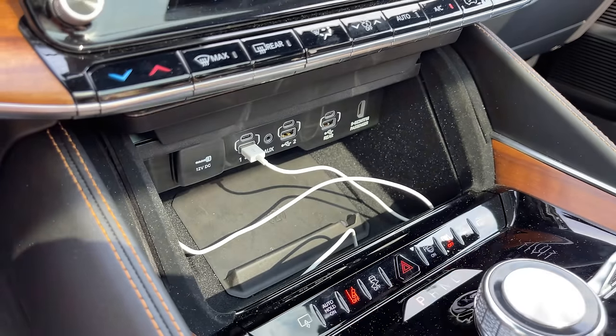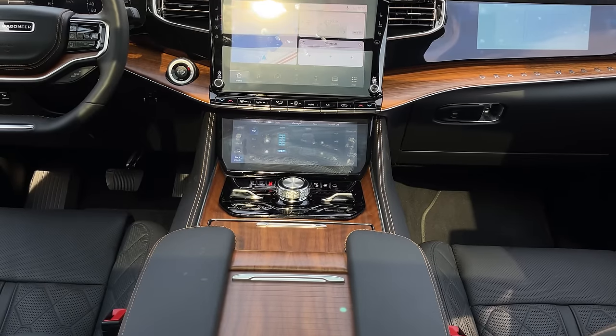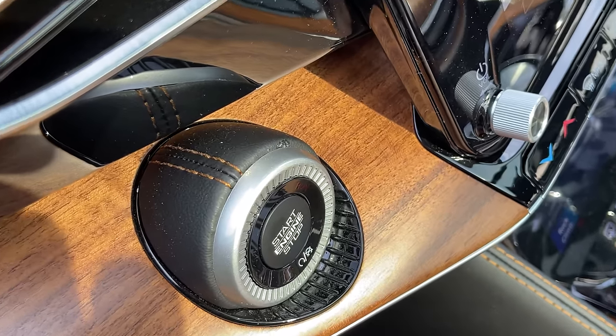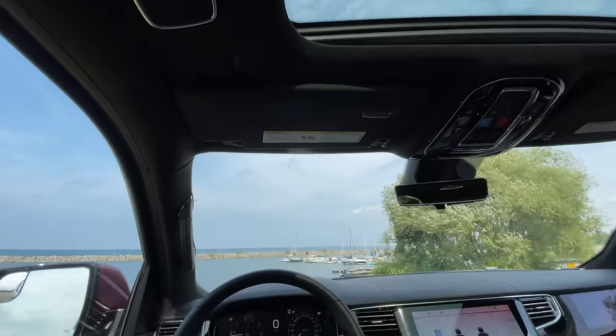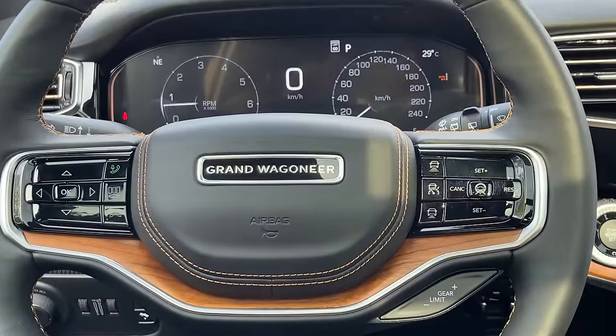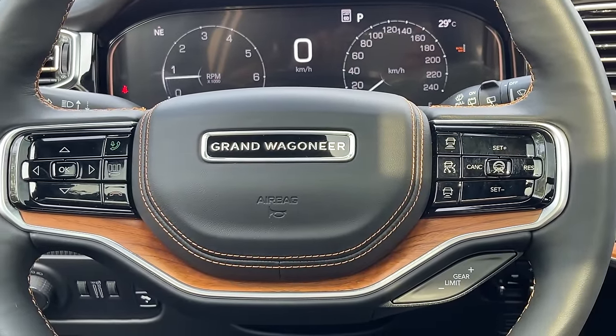The engine start/stop button is probably the coolest ever — it sticks out and has leather wrapping around it. Moving to the steering wheel: it's a two-spoke design, which looks kind of cool. I like the wood grain on it, and seeing 'Grand Wagoneer' on the wheel is great. The gloss black buttons aren't ideal, but overall it's decent. It's two-spoke, just like the old Grand Wagoneer.